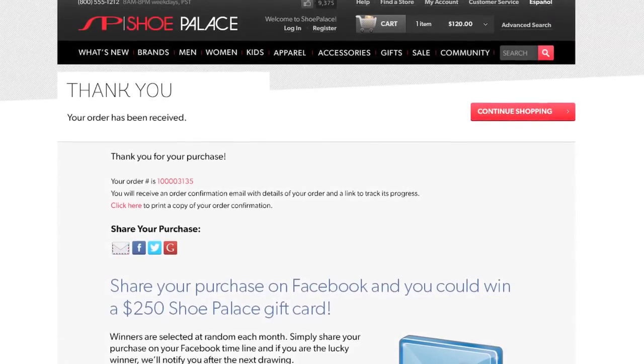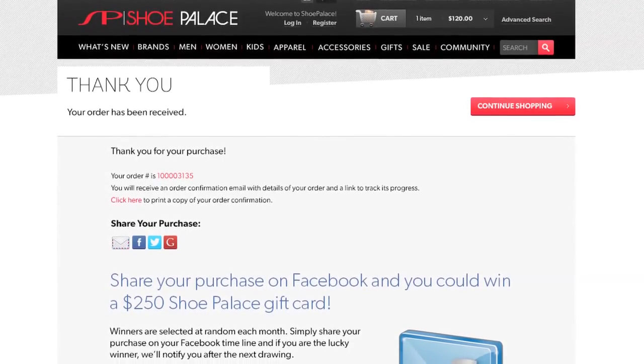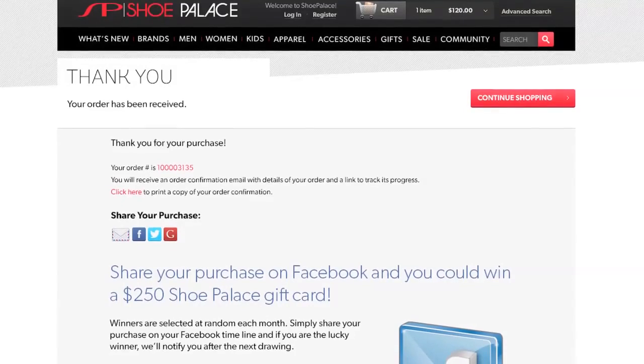Thank you for your purchase. You will receive an order confirmation email with details of your order and a link to track its progress.